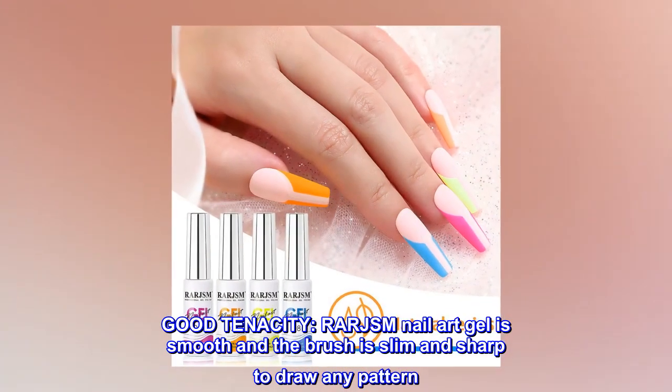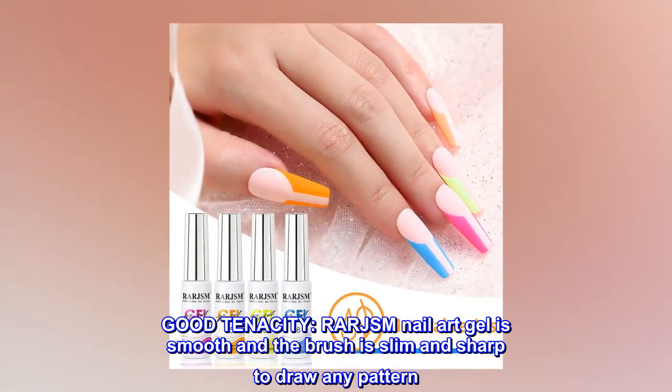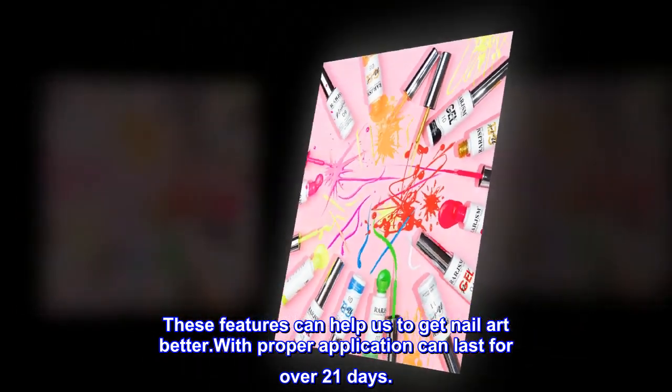Good tenacity. RARJSM nail art gel is smooth and the brush is slim and sharp to draw any pattern. These features can help us to get nail art better, with proper application can last for over 21 days.